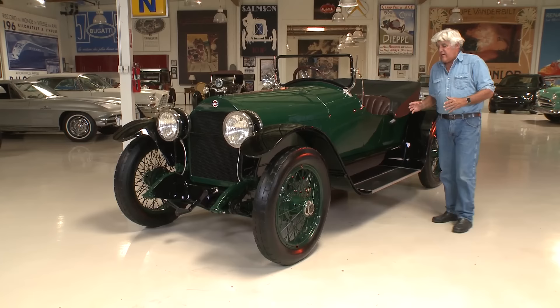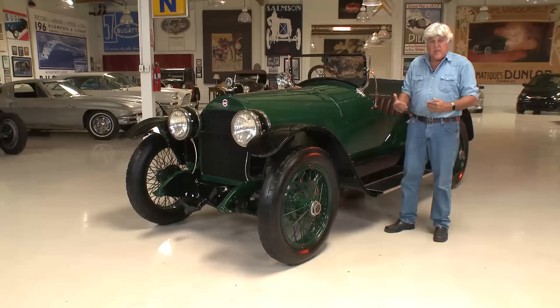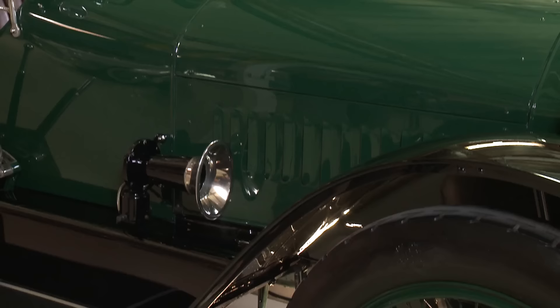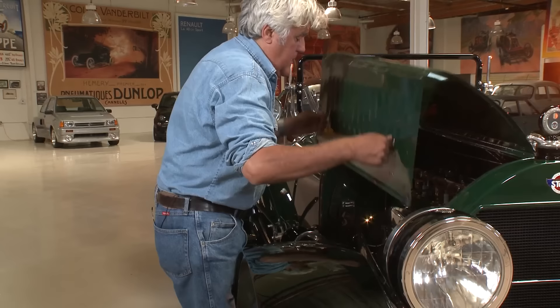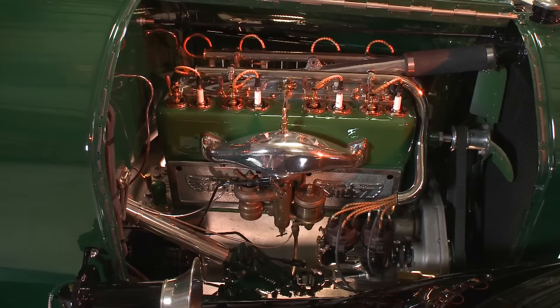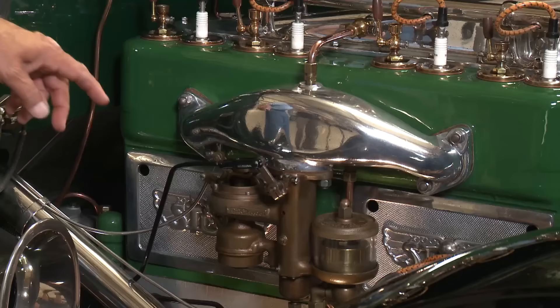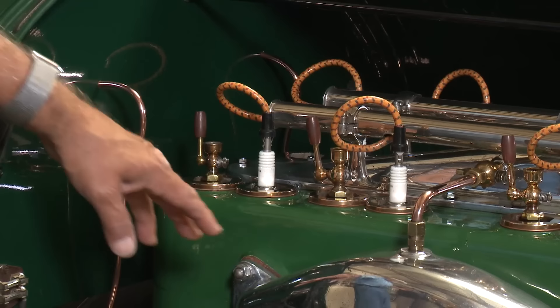This was the first Stutz to have an engine designed specifically for this car. Harry Stutz used everybody else's motors with his components, and then he wanted to build his own car with his own engine. Let's open it up on the intake side — that's where most of the pretty stuff is. This is a 16-valve engine. It's a T-head design with dual camshafts operating 16 valves. You adjust the valves by opening those doors or taking that panel off.